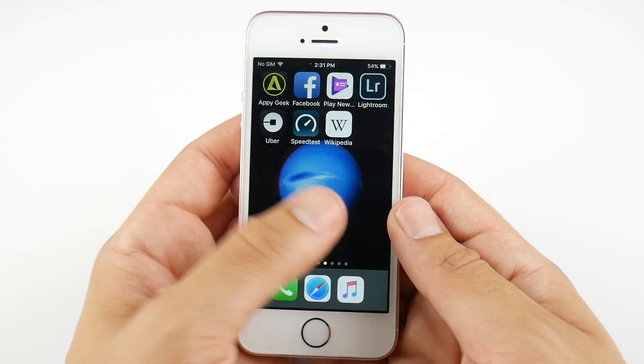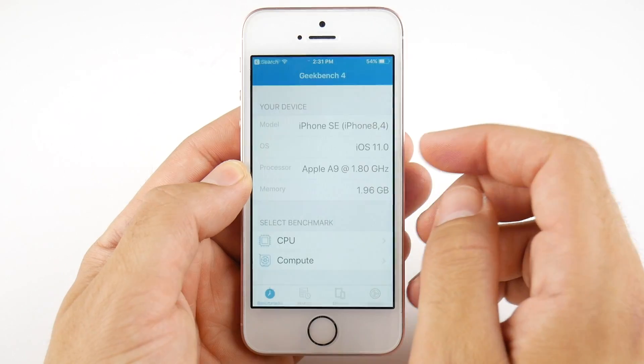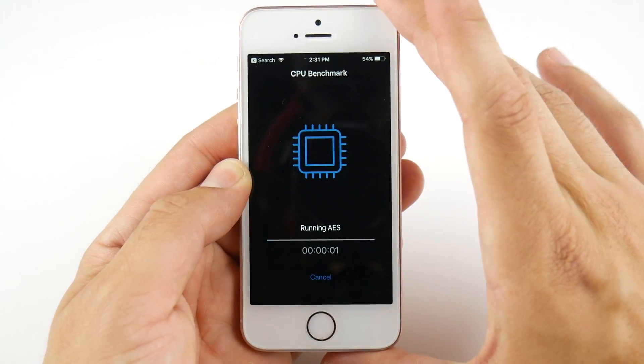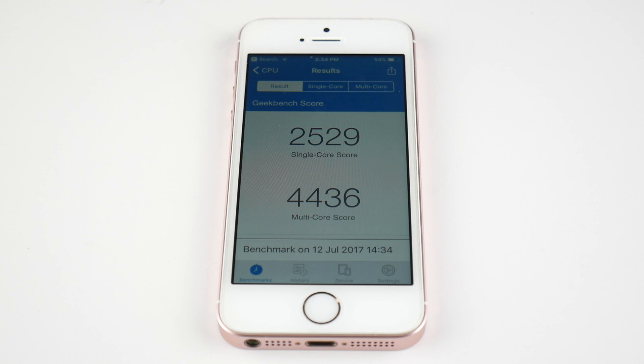There are more features included, but those are the highlights. Now let's run a GeekBench on iOS 11 Public Beta 2 to see if performance has improved. The final scores: 2529 on single core and 4436 on multi-core — very similar to Public Beta 1, give or take. Basically about the same performance.